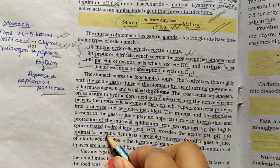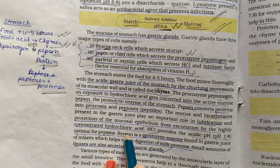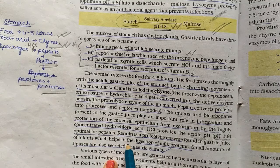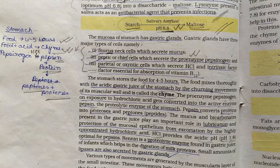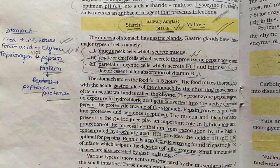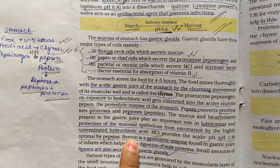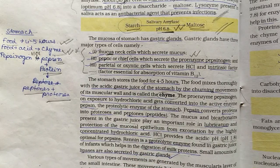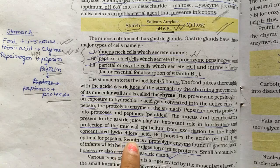Another proteolytic enzyme found in the gastric juice of infants is rennin, which helps in the digestion of milk proteins. Pepsin is the main proteolytic enzyme of the stomach, while rennin is specifically important in infants for milk protein digestion.